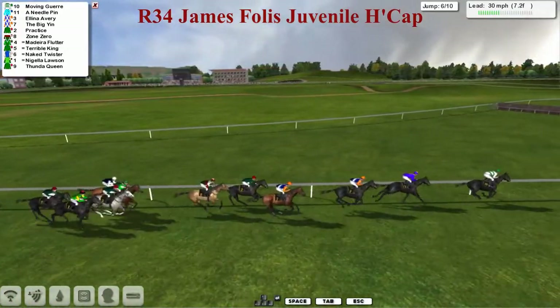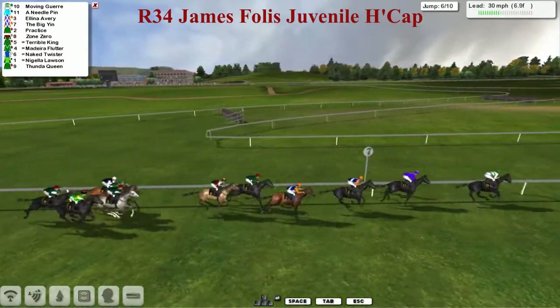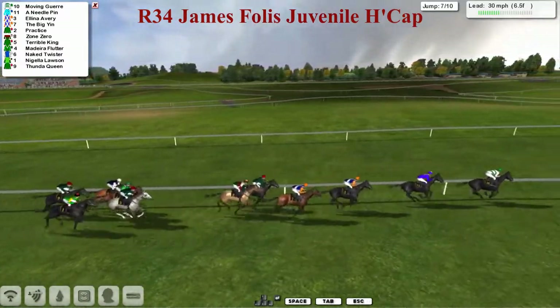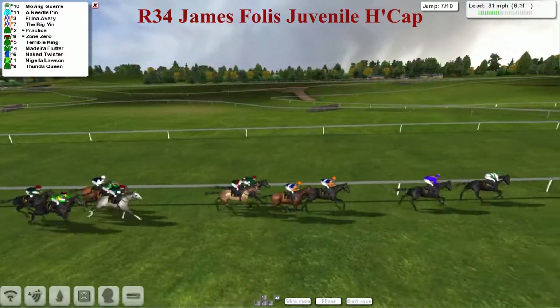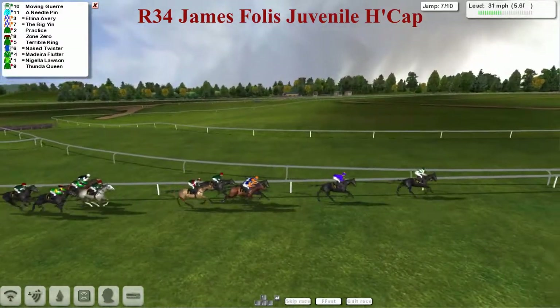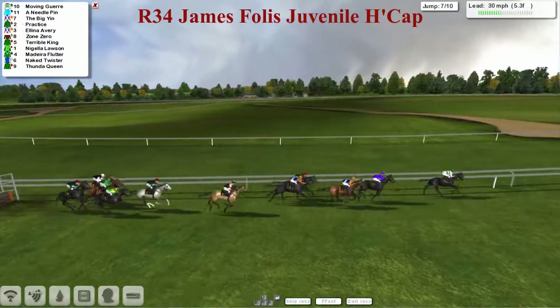And they're quite well strung out to say this is only a two miler. Moving Goyer is taking them along at a steady pace, two lengths up on stable mate Needle Pin. Alina Avery and the Big Yin poised in third and fourth. Practice and Zone Zero getting closer, then a gap back to Terrible King and Madeira Flutter. Naked Twister trying to get going on the inside, and Nigella Lawson not going at all today. Thunder Queen out the back as they take number seven.